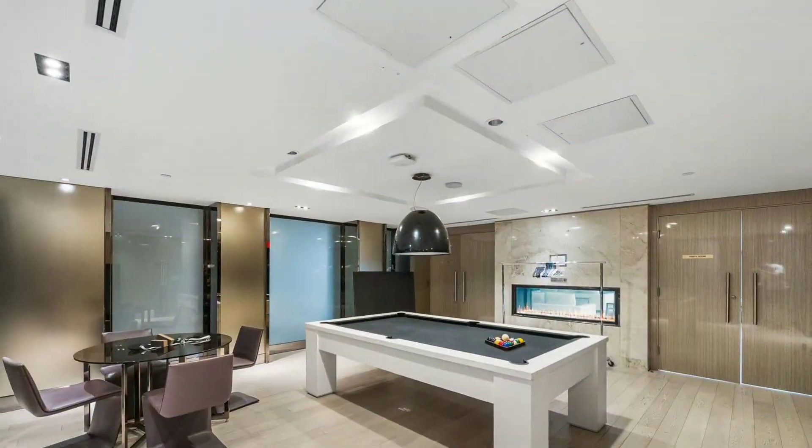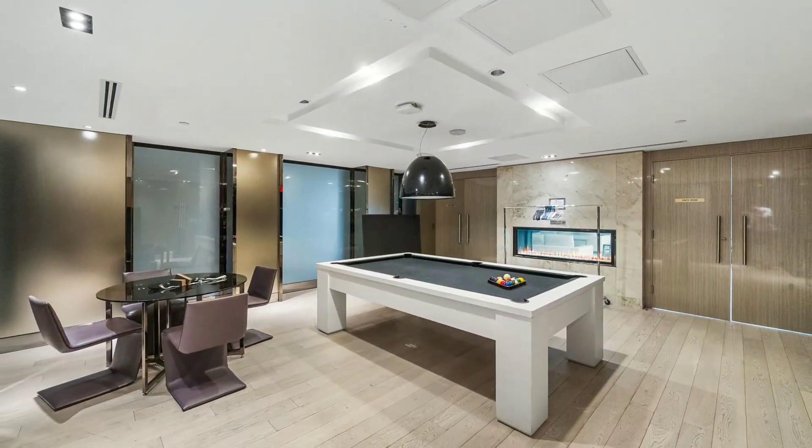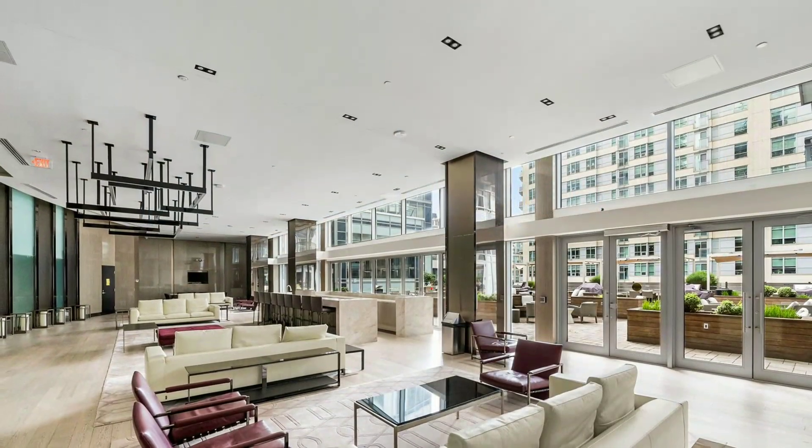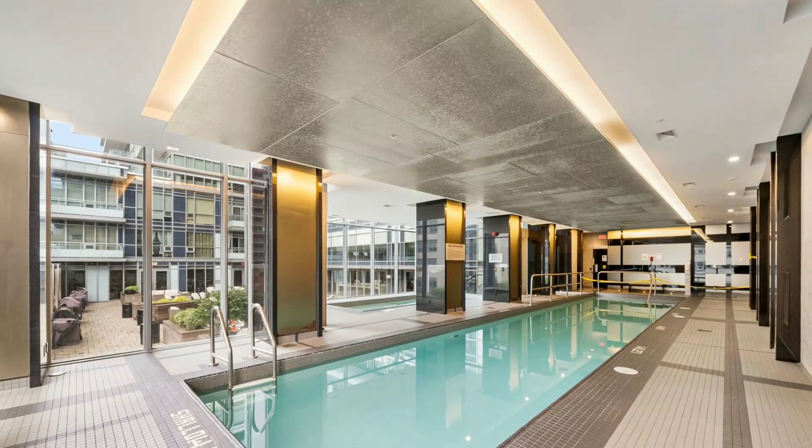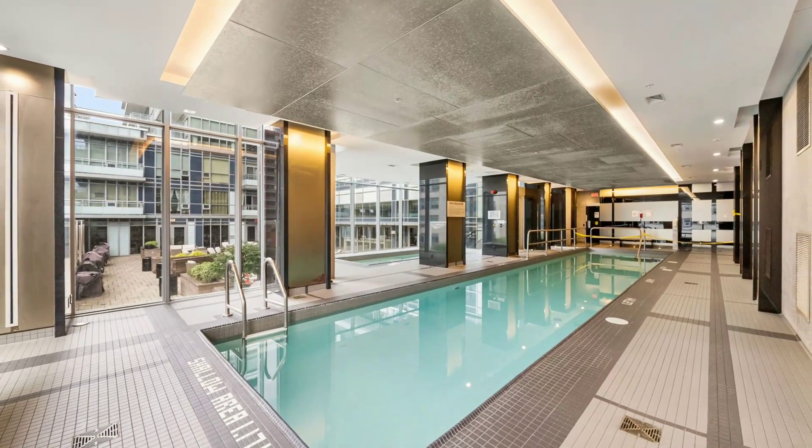To see it, call me, Victor Pasquale, salesperson, Keller Williams Legacies Brokerage. You can reach me at 416-871-1875. Thank you.